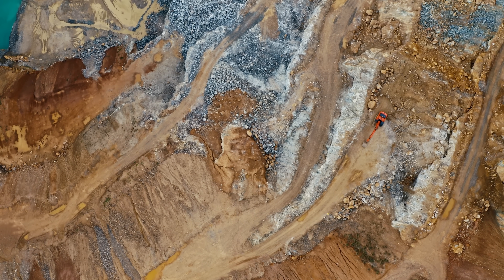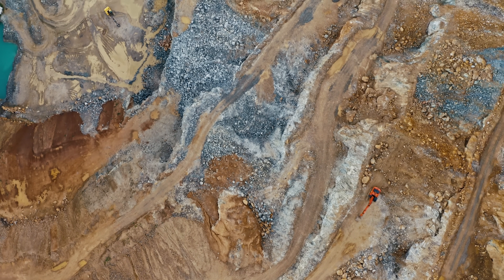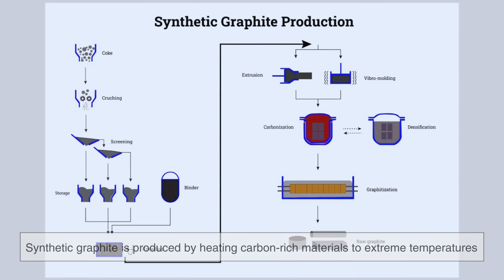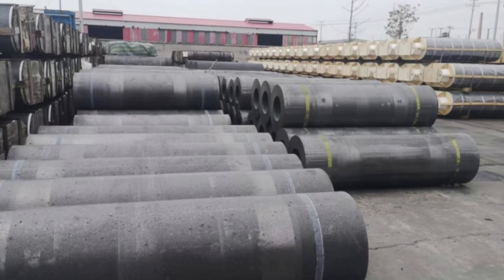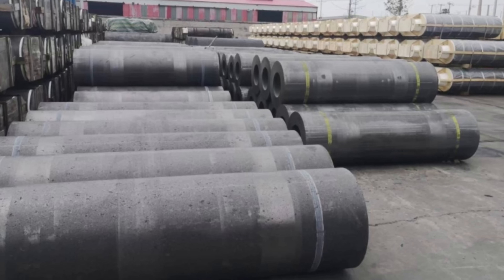This has turned graphite mining and processing into a critical part of global supply chains. Natural graphite is mined from the earth, while synthetic graphite is produced by heating carbon-rich materials to extreme temperatures, allowing manufacturers to tailor its properties for specific applications.